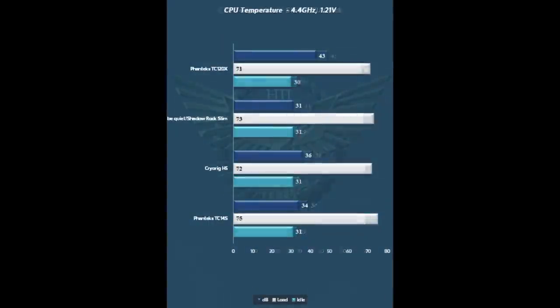When we turn the heat up — bringing the CPU to 4.4 GHz at 1.21V — the 14S does fall behind the other coolers by a couple of degrees. But that's absolutely not a disgrace. These are the three best performers in the price class, and for all intents and purposes the 14S keeps up. You're talking about just a couple of degrees off, while remaining nice and quiet with full RAM compatibility. Really a great showing here from the 14S.